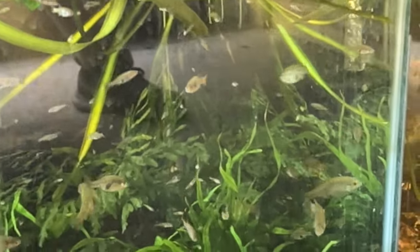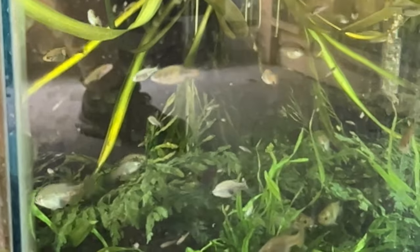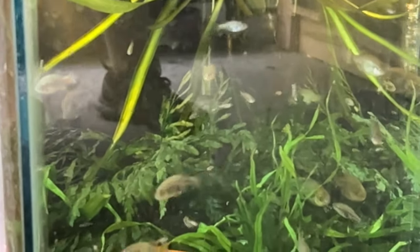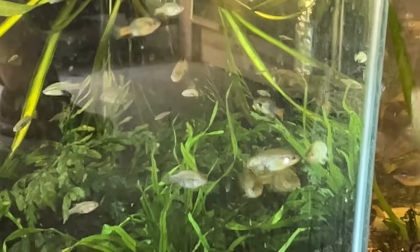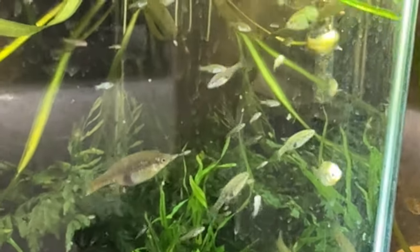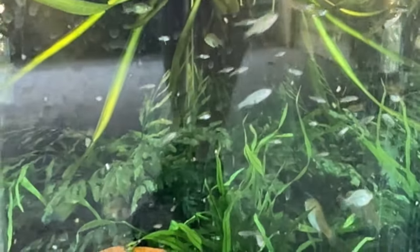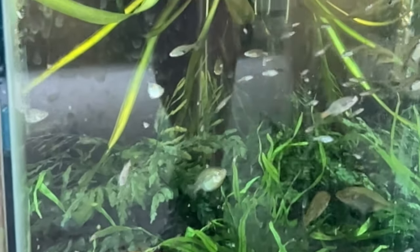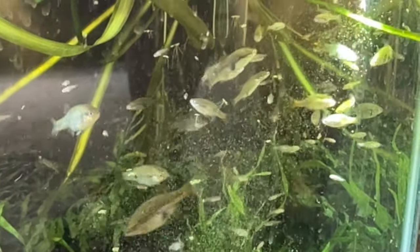This is Xenotoca doadrioi — another one that a lot of people are looking for. I know Cory from Aquarium Co-op has been working with these guys. This colony dropped fry last night — you can see all those little tiny fry that weren't there yesterday. Congrats! That's probably a good 30 or so fry in that drop last night. They're very prolific. The males are really cool — you'll see that red peduncle on them, and the males will have a nice orange coloration.